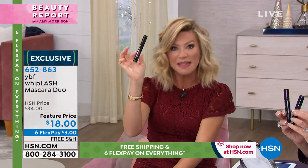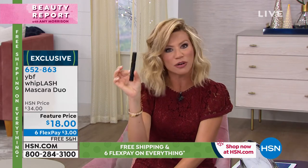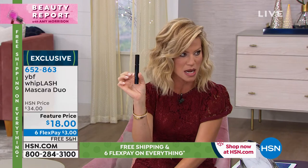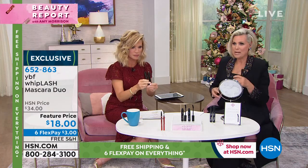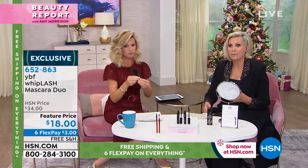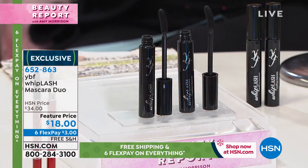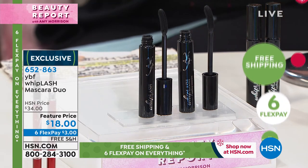If you were to go to a department store, this type of brush — for Whiplash, for sure — you'd be spending probably $30. We looked at our formula and ingredient deck across comparable brands in the marketplace, and they were at $32, $34. Amy said we want to give one — we want women to be able to buy one and give one to their best friend. Hello, YBF — Your Best Friend.